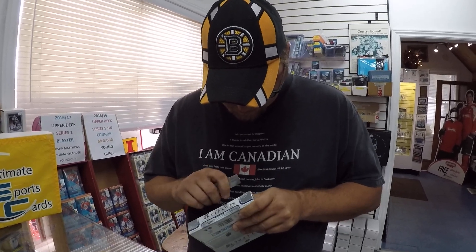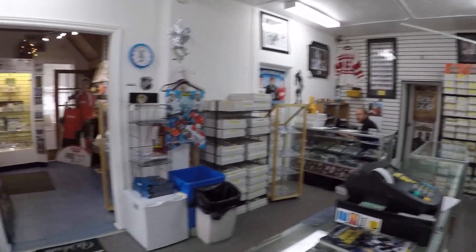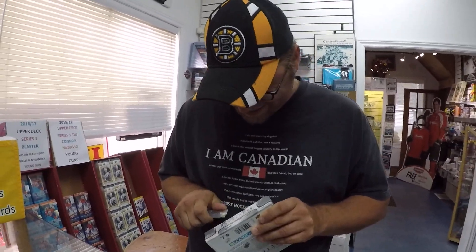Lucky guy, doesn't have to pay. He's just like Jay over there. Say hi, Jay. So, good luck Rob, and let's see how you do out of your box of Artifacts.